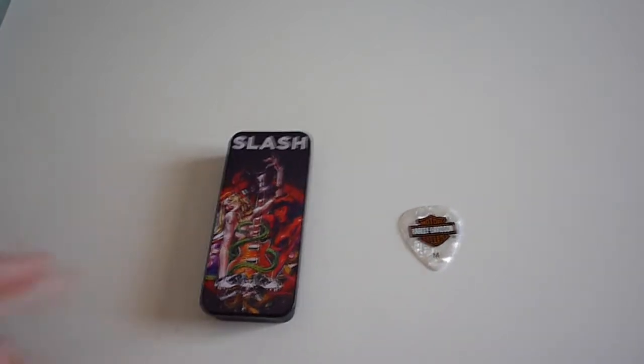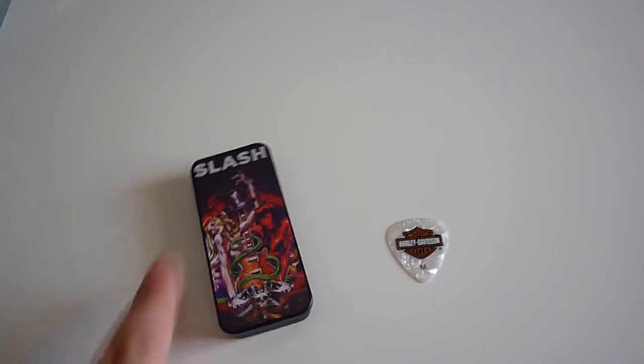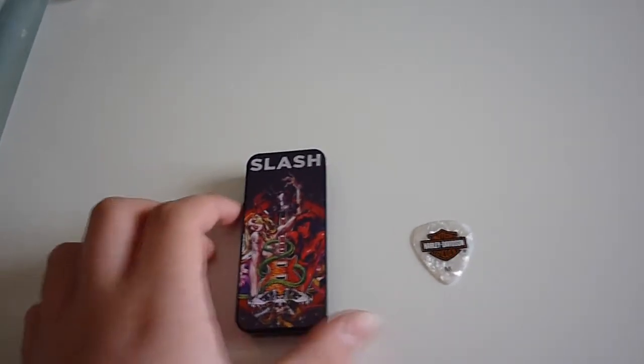There's only 300 people that will be able to get this limited edition Slash case — they only made 300 of them. So let's get straight to the case.